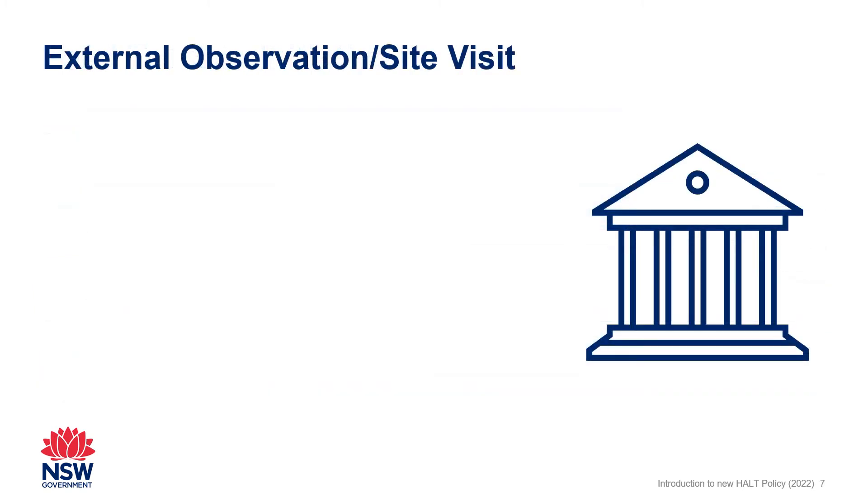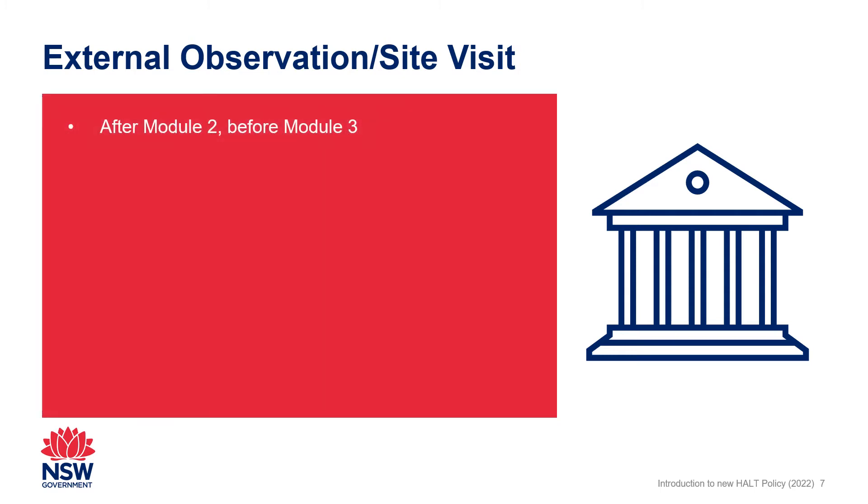Applicants must participate in a school or service-based site visit from a NESA-trained external assessor after they complete their second module and before they submit their third module. This supports the other sources of evidence and enables a comprehensive view of the applicant's practice in the context of their school or early childhood service.